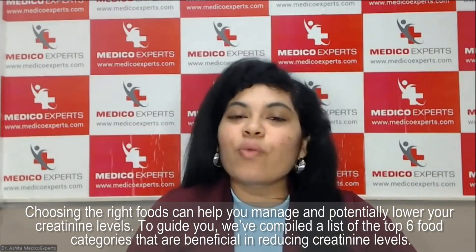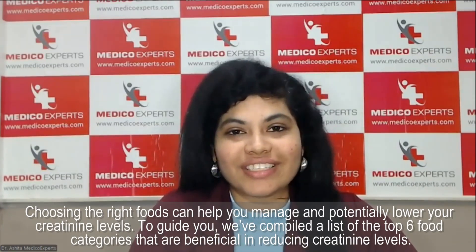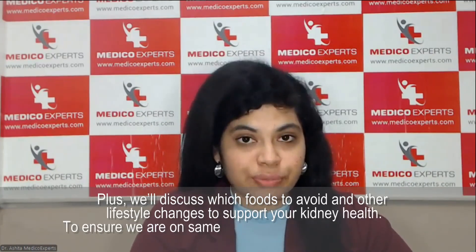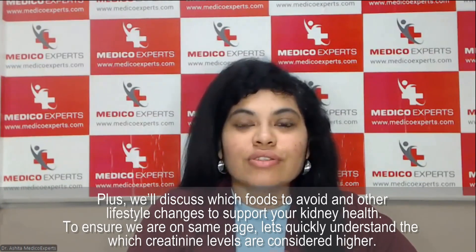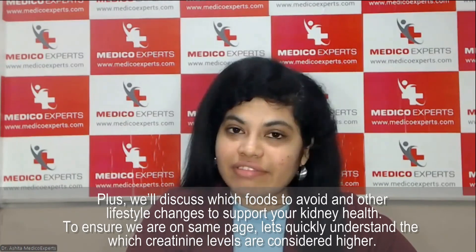Stay tuned with me. Choosing the right food which lowers your serum creatinine level is very important. We have come up with six categories of food which can help you lower your serum creatinine. Along with that, we are also going to discuss foods that should be avoided and a good lifestyle to have healthy kidneys.